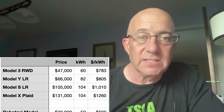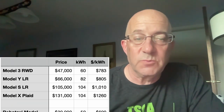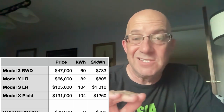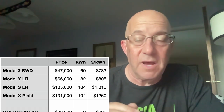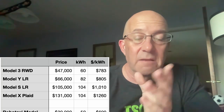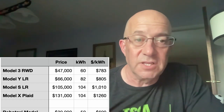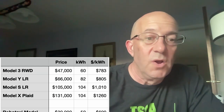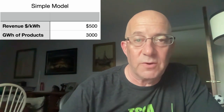Where do I come up with $500 a kilowatt hour? If you look at current Tesla products — the Model 3 rear-wheel drive today is $47,000 base price with a roughly 60 kilowatt hour battery pack. That works out to $783 per kilowatt hour. This does not include FSD or any options. That's the very base model. A Model Y long range is $66,000 with an 82 kilowatt hour pack — that's $805 a kilowatt hour. The Model S long range or Model X Plaid is over $1,000 a kilowatt hour. So when I use $500 a kilowatt hour in this model, some people say prices are going to fall in the future.